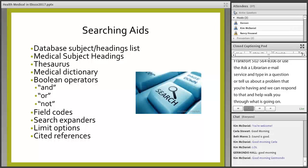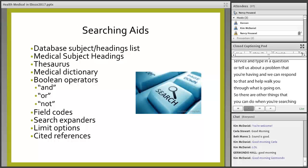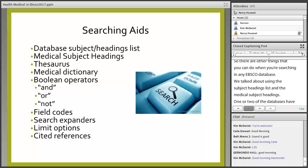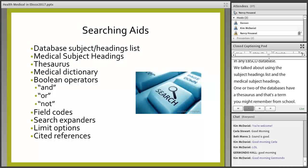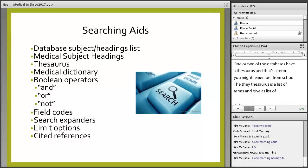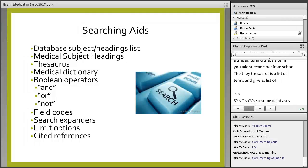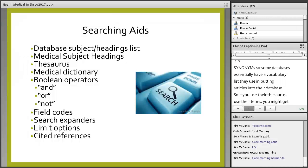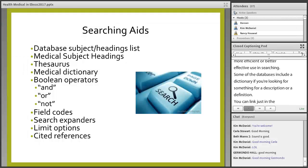There are other things you can do when searching in any EBSCO database. One or two of the databases have a thesaurus — a list of terms and synonyms. Some databases have a vocabulary list they use for putting articles into their database, so if you use their thesaurus and their terms, you might get more efficient search results. Some databases include a dictionary — if you're looking for a description or definition, you can search just the dictionary.